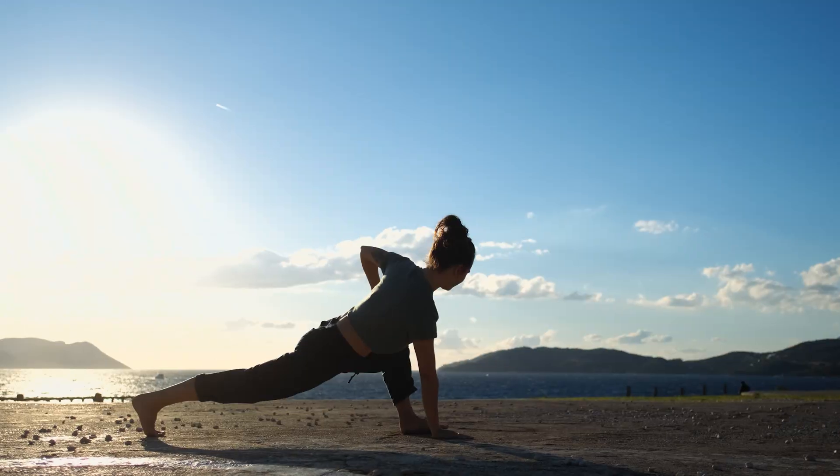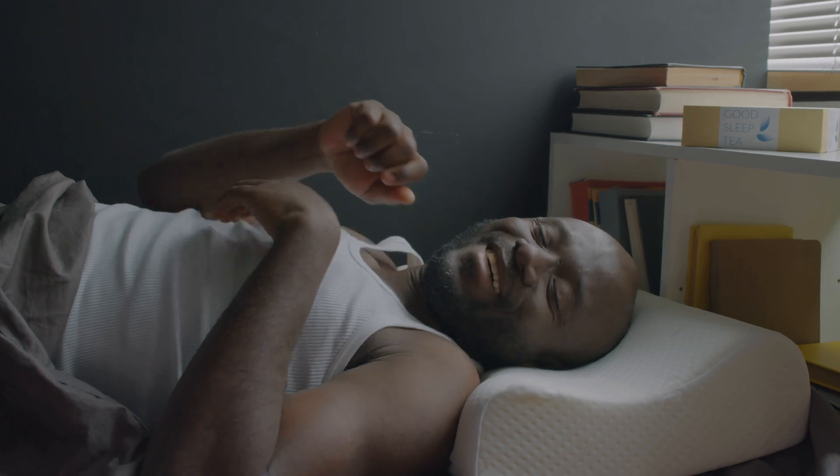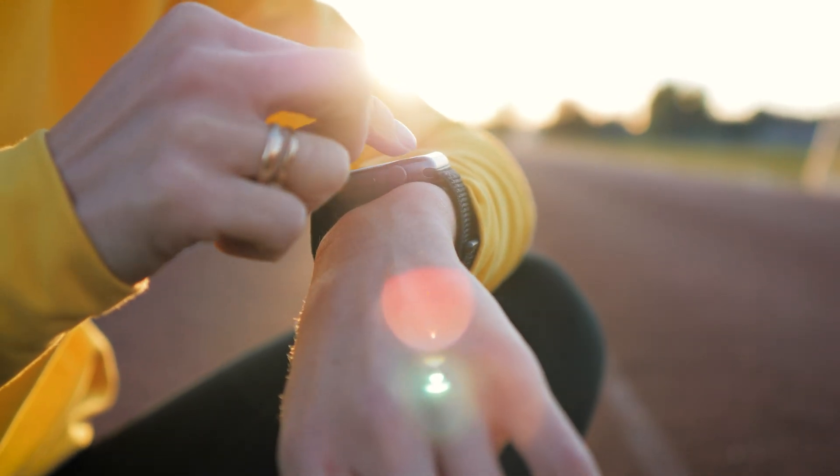Heart rate variability is a key measurement of the health and flexibility of your nervous system. And since your nervous system has a major hand in regulating nearly every aspect of your physiological, cognitive, and emotional functioning, HRV is a powerful signal of your overall well-being. How can you use HRV in your daily life to improve health and get better sleep? It's a core measurement of most health and fitness trackers, so you can use wearables to get a sense of your heart rate variability.